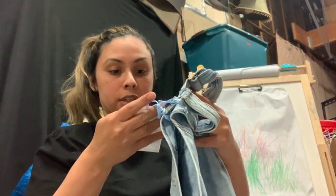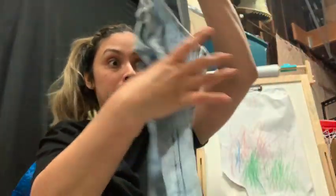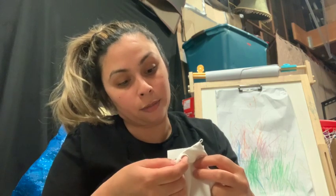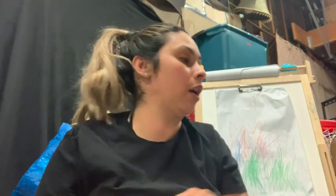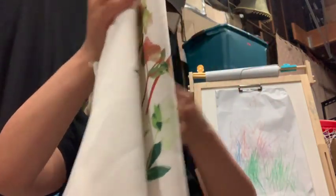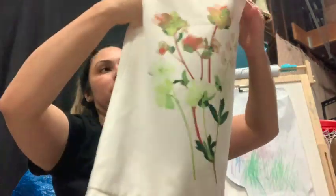I got these overalls, two to three years — they're Zara and they were only three bucks. It's like an acid wash overall, super cute. I'm sorry, I need to tell you guys I'm in my garage, so don't mind the mess. Then I got this Victoria Beckham for Target dress — this one was probably the most expensive piece of clothing that I bought, but I thought it was so pretty. This one was fifteen bucks.